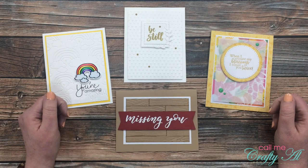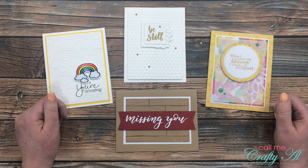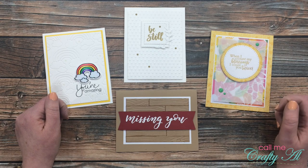Hello crafty friends, it's Alicia of the Call Me Crafty Owl YouTube channel, and in today's video I'm going to be sharing the winner of my Four on Friday hidden giveaway. I hope you'll stick around and see if you won.